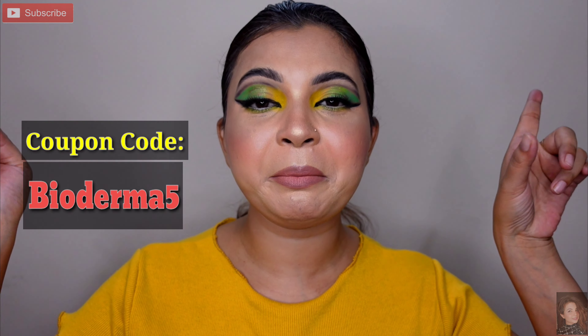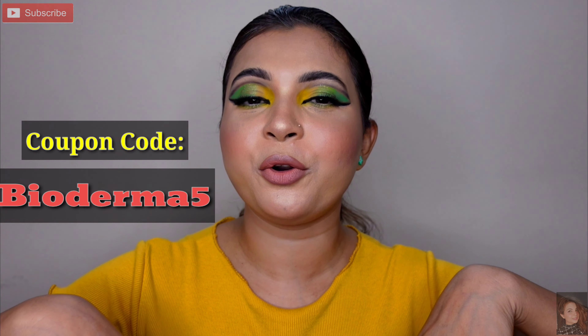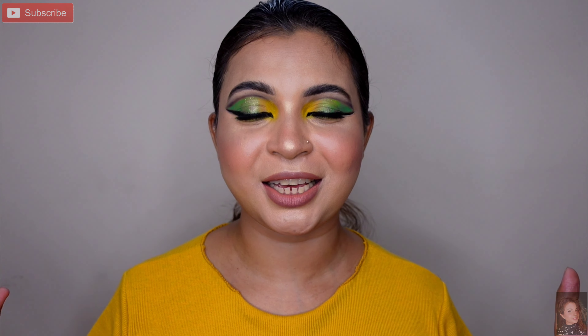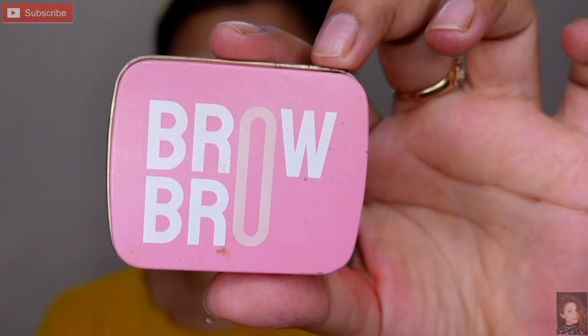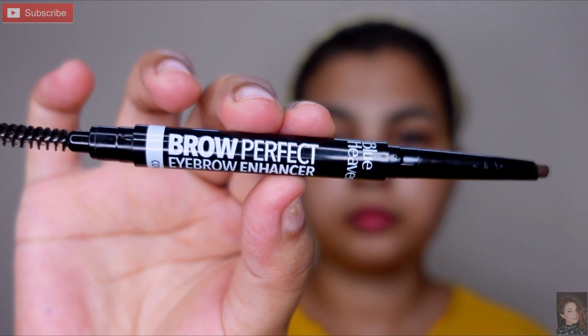Is product ka coupon code mein screen mein mention kar dungi aur saath hi saath description box mein link aur discount code bhi share kar dungi. Agar purchase karna hai to aap discount ke saath avail kar sakte hain. Ab jaldi se is video ko start karte hain — today I will start with eye makeup. Pehle main brow ko fill in karungi. Yahan par Brow Indulgeo ka brow soap le rahi hoon aur spooli ke help se isse upar ki taraf lift dungi.